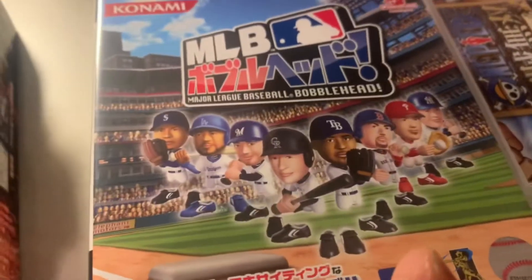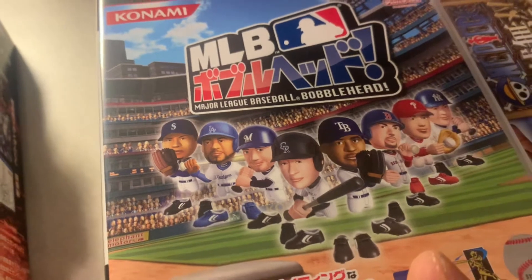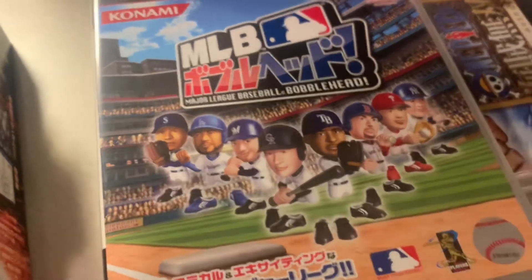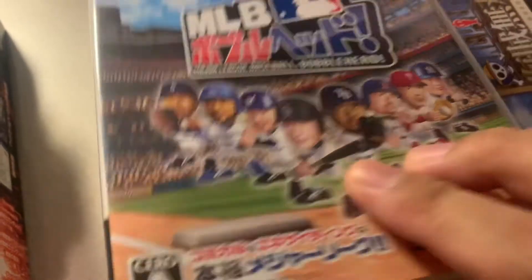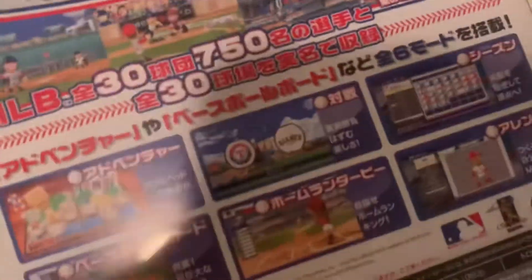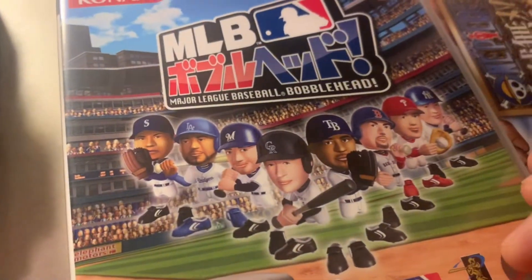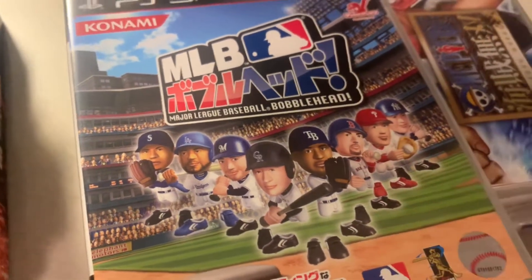I heard about this one from a YouTuber — it's a bobblehead-style Major League Baseball game. It kind of reminds me of MLB Power Pros. You can see the back has all your favorite teams. Good pick for any major league baseball fan.